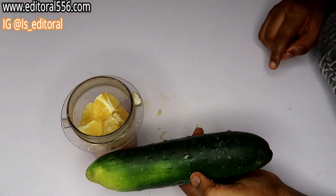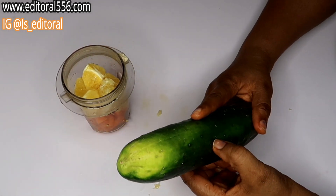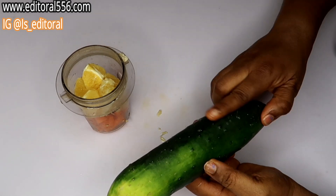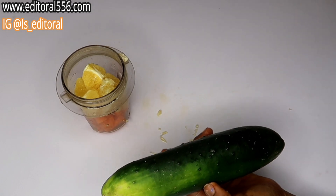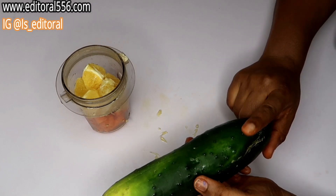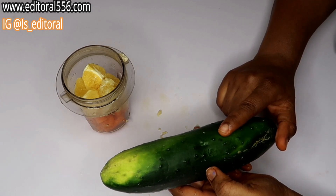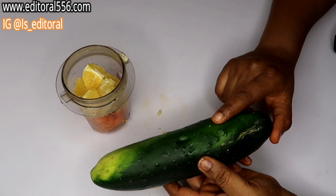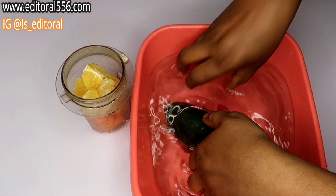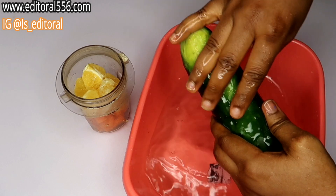The next ingredient, which is very necessary for this, is cucumber. Cucumber contains a whole lot of nutrients that help to slow down the aging process on the skin and also in the body. If you have the habit of always taking cucumber, you are going to be aging really, really slowly. This is very great and amazing — it helps to nourish up your skin.